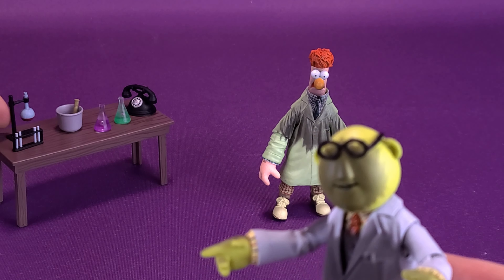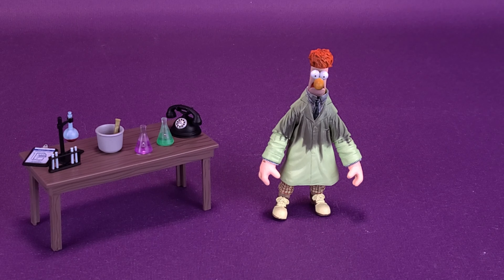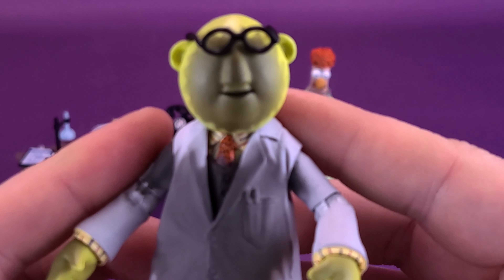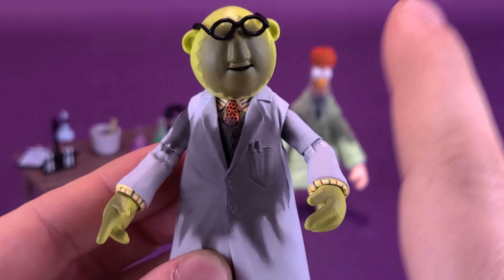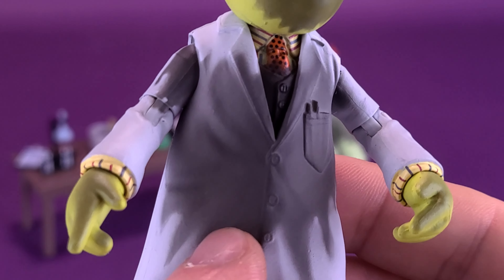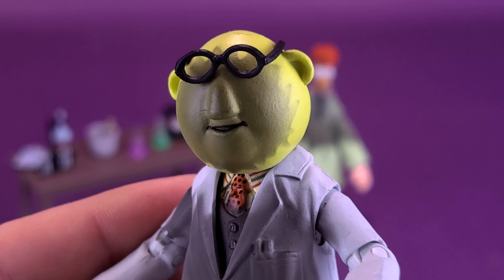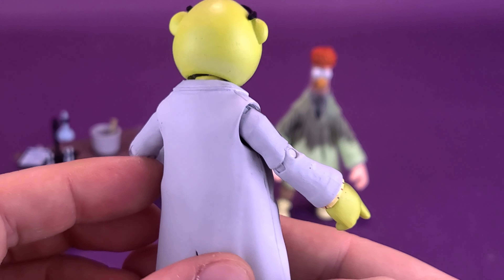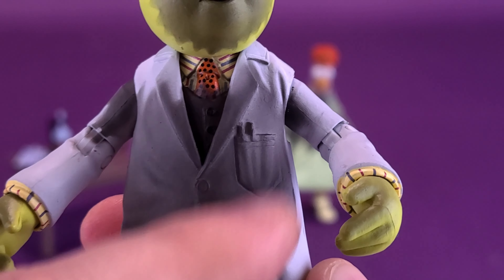With everything laid out on the table, let's get a closer look at Bunsen Honeydew. These figures were released before, but not with this blown-up effect. All this additional ash coloring of black that's been airbrushed — on the lab jacket, the arms, the sleeves, and the face of Bunsen Honeydew — wasn't there on the original releases. The figures themselves seem to be the same, other than the different color treatment.